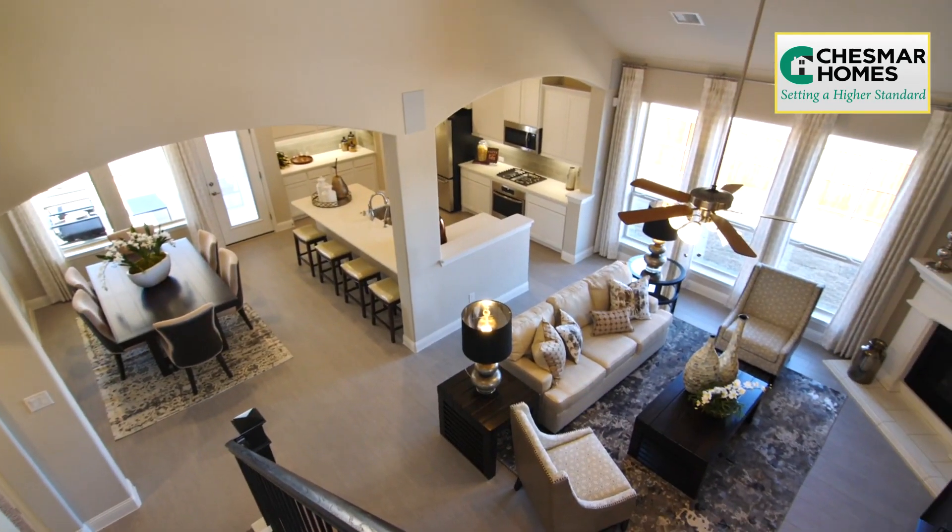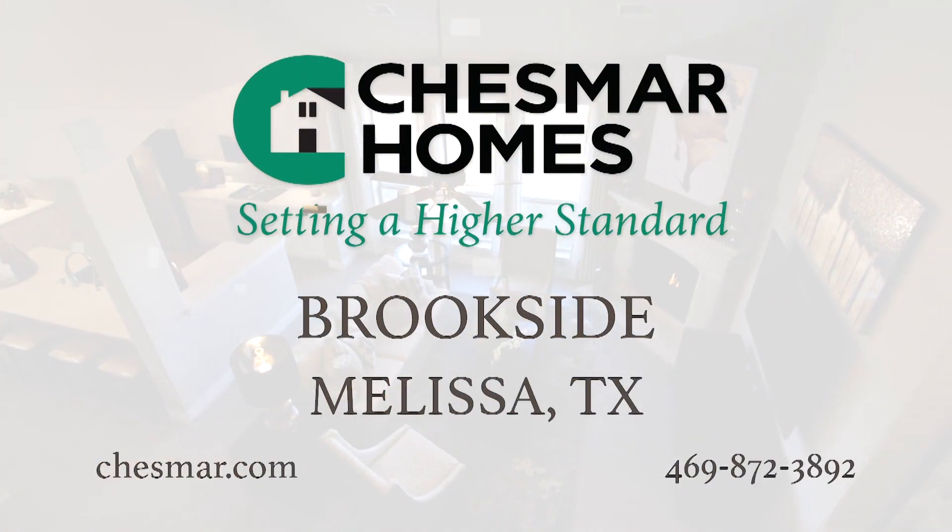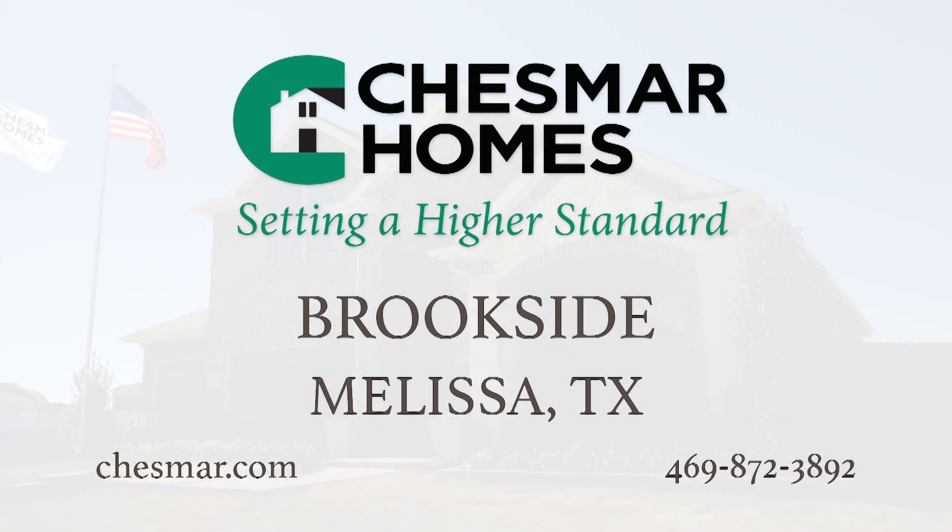For a new home from Chesmar, your experience with us will be truly exceptional. Visit Chesmar Homes at Brookside and Melissa today.